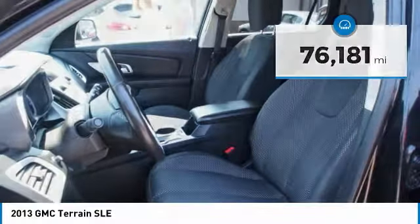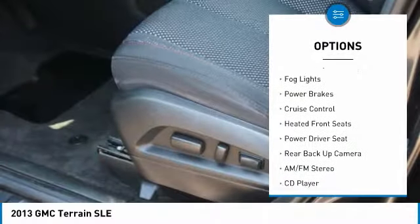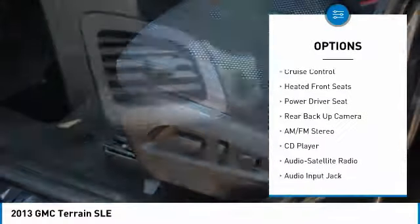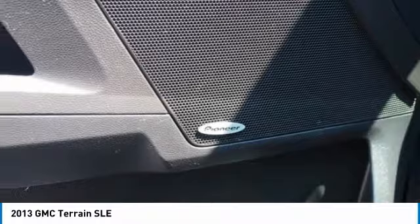Here are some of this vehicle's great options: all-wheel drive, heated side mirrors, power mirrors, traction control, intermittent wipers, daytime running lights, remote keyless entry, fog lights, power brakes, and cruise control. Drive away with a great deal on this vehicle — call or stop in today.